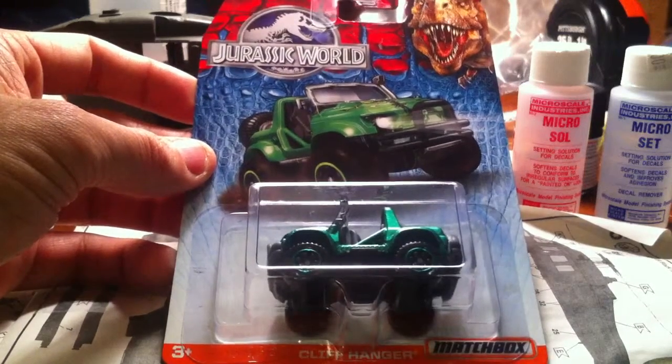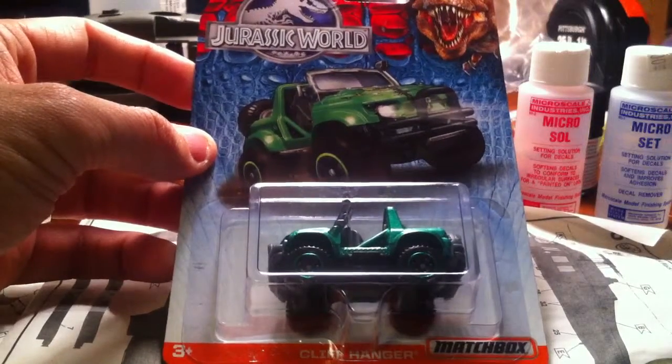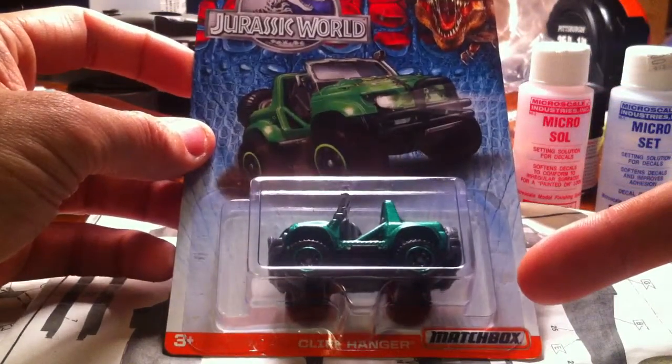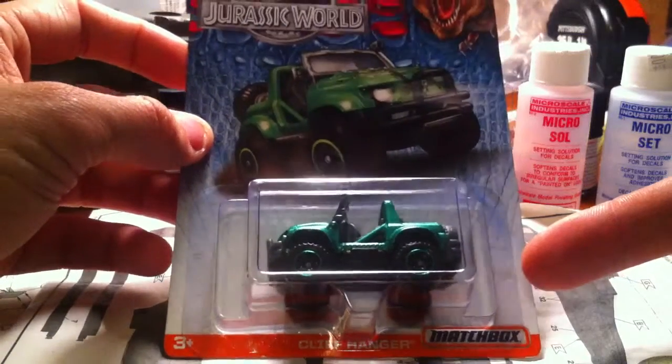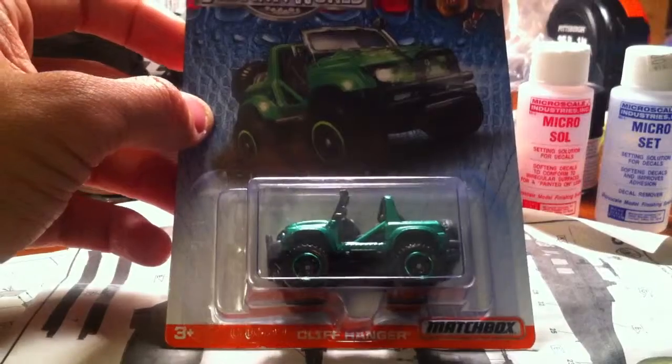Welcome to Poppin' Blisters episode 3, and in this episode we're actually going to pop some blisters. It's the Jurassic World cars. Found them today at Target. Almost didn't see them, but my wife found them. So thank you. So here we go, let's do it.